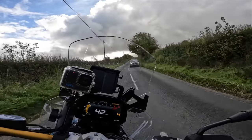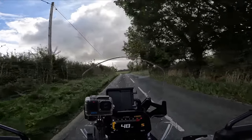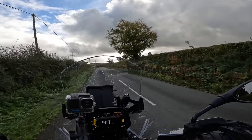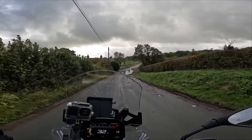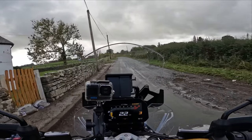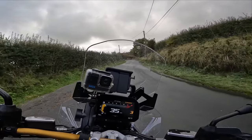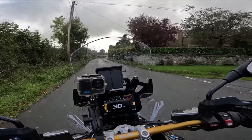It seems to handle nice enough on these wet roads. It's a day fit for ducks rather than test riding a brand new £22,000 bike on janky, gritty back roads. Why couldn't they have released this in summer? There's crud everywhere.